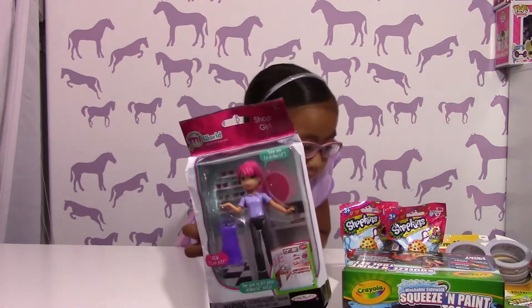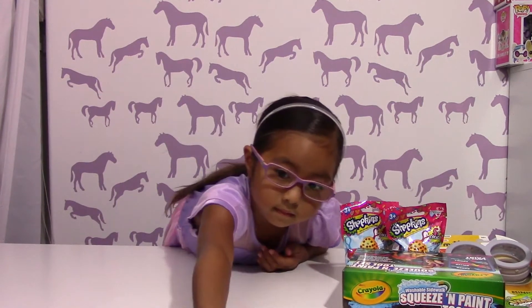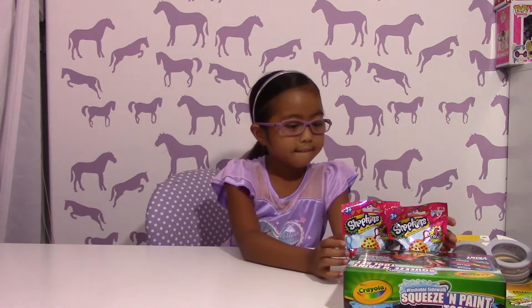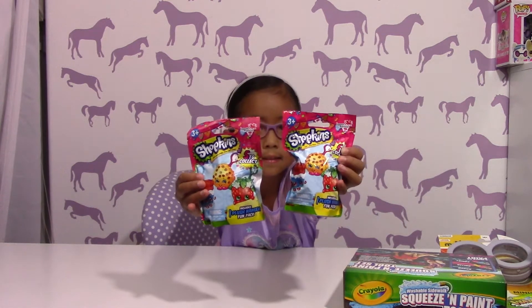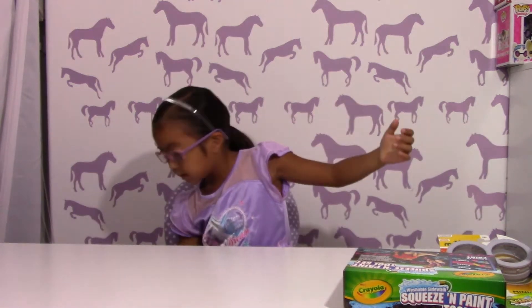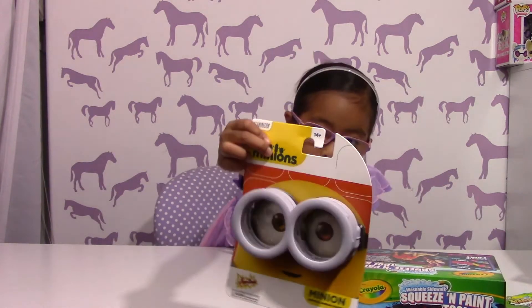She got a little ball to go with it. And we have the Shopkins plushies — there are only five to collect! And then these are the Minions glasses.